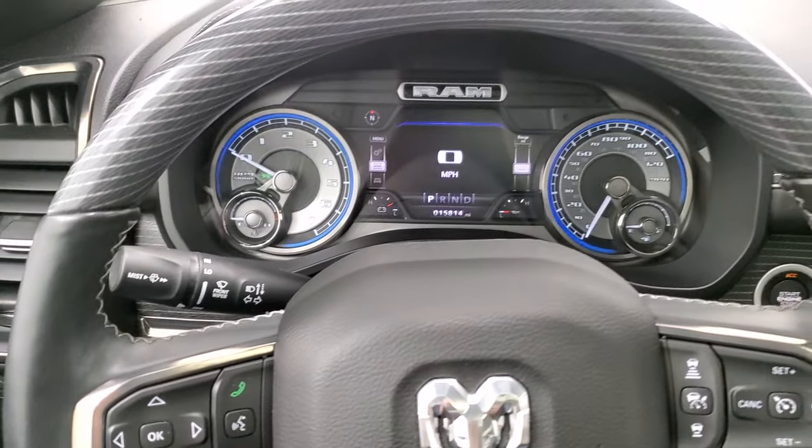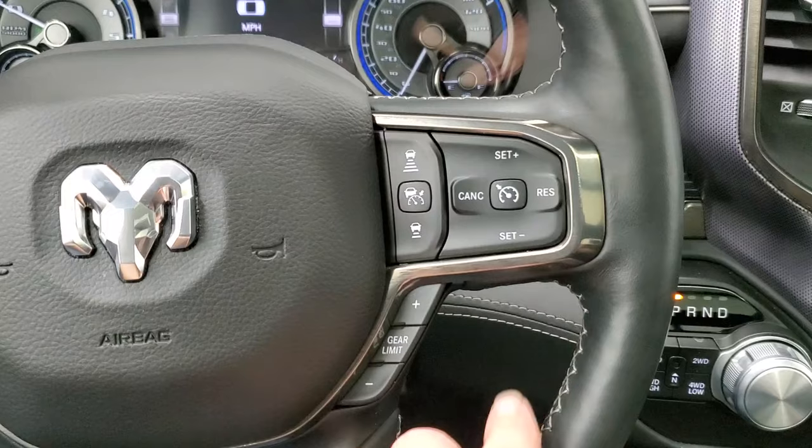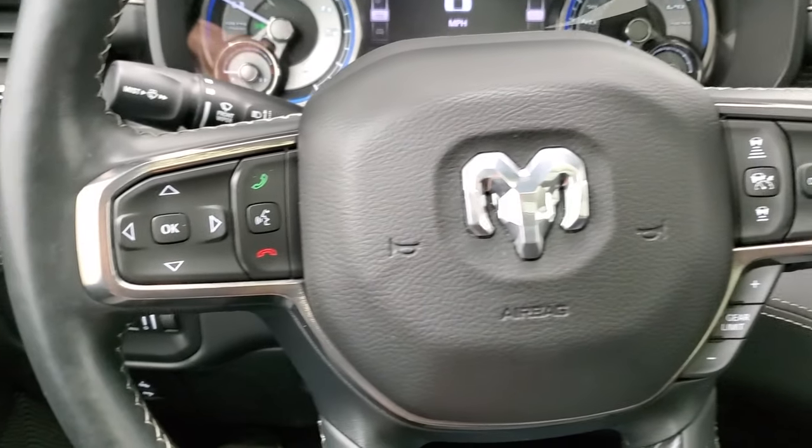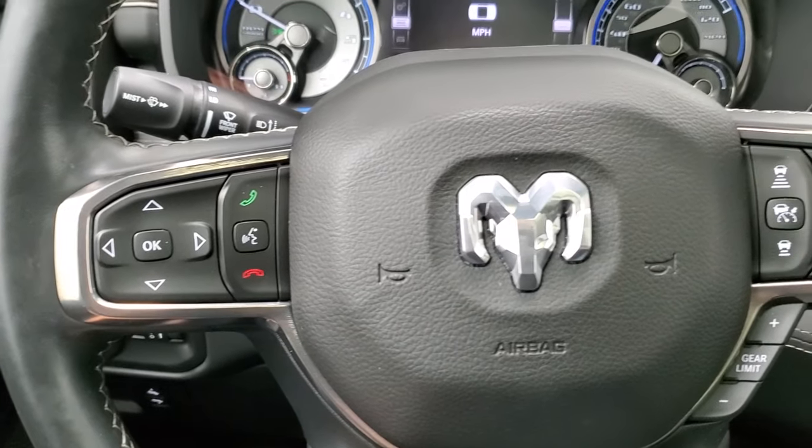It has a heated, leather-wrapped, wood grain trim steering wheel. This one has adaptive cruise control, normal cruise controls, gear selector, Bluetooth and information center controls on the left, and audio controls on the back of the steering wheel.